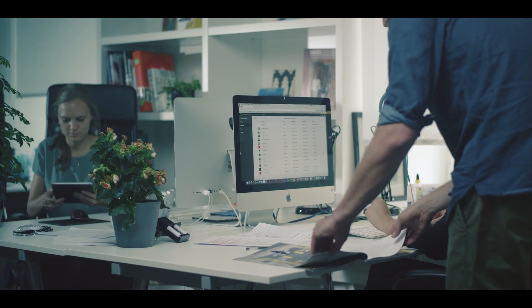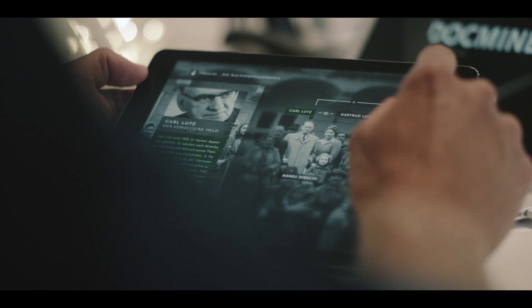At Dockmine we do visual storytelling. Adobe DPS helped our company to bring our content to mobile screens and to create digital publications and award-winning video books.